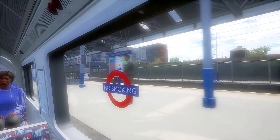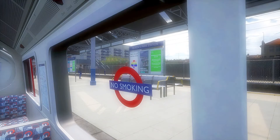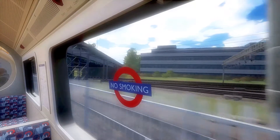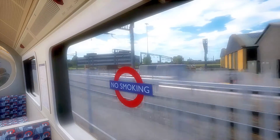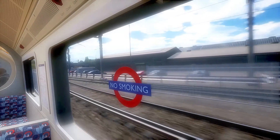The Bakerloo Line shares the Watford DC Lines, which are set and operated by London Overground as far as Harrow and Wealdstone. Beyond Harrow and Wealdstone, the Bakerloo Line goes on to the stabling siding to stable there for a few minutes to change ends, and then the train will start its return journey to Elephant and Castle.